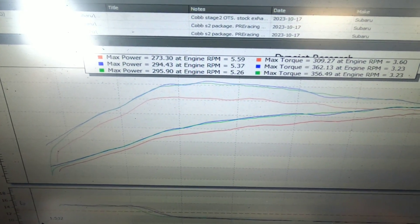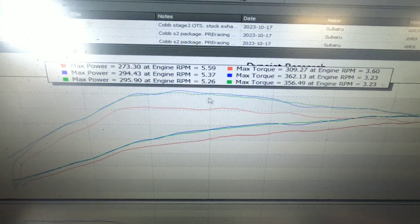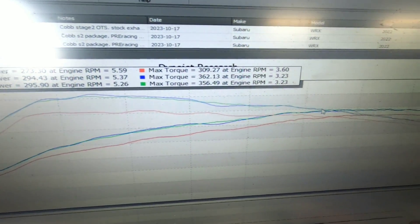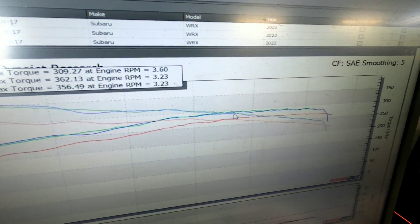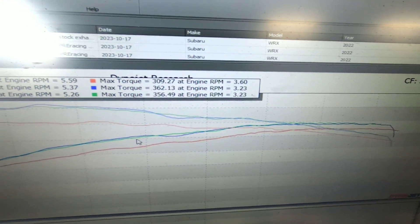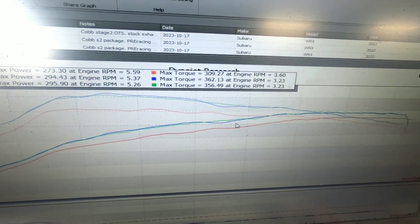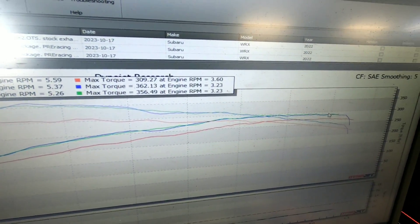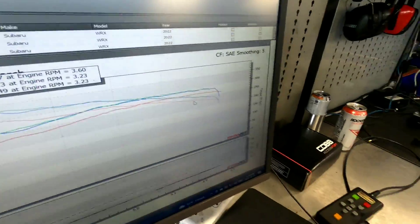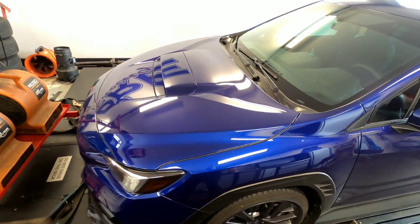Finished up the custom tune. I took a little bit of boost out down low which smoothed it out — 356 foot-pounds, 295 horsepower, so it did pick up a little horsepower on the custom tune up top. I was hoping to get to 300; probably would have gotten there if we'd taken the old carbon trap out, but this isn't our car, it's the customer's car, so we left the parts configuration exactly as they had it.